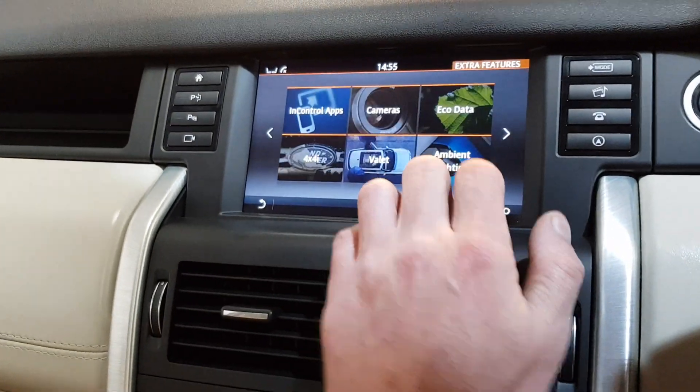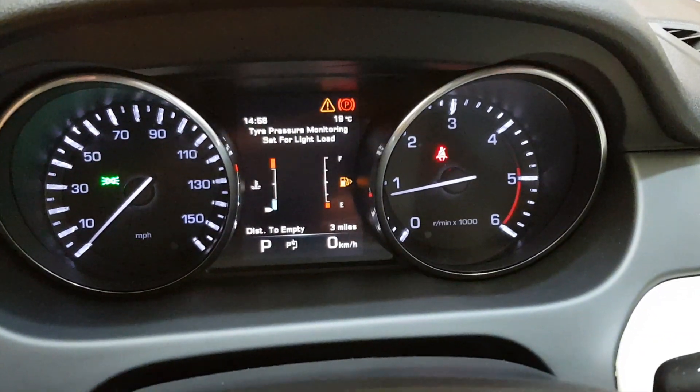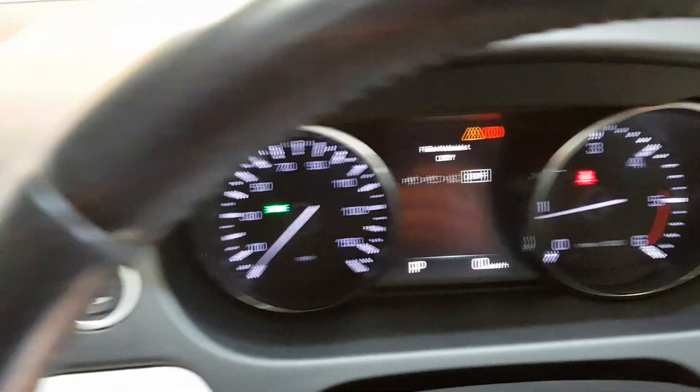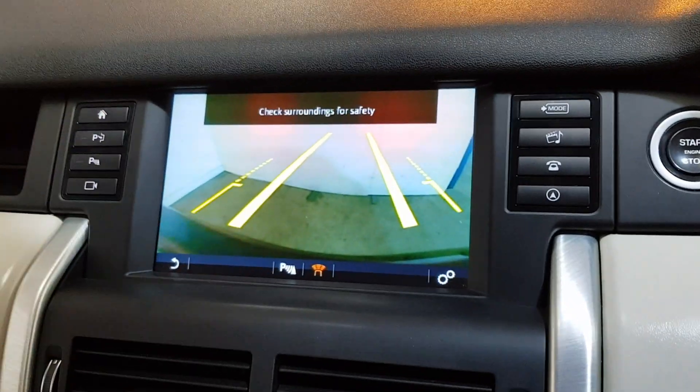Dual zone climate. It's got the self-park — so it will park itself for you. And it's got a reverse camera plus front and rear parking sensors.